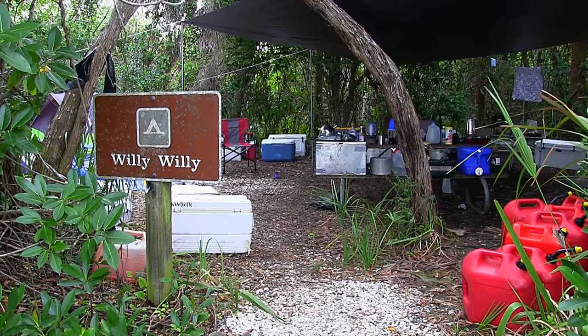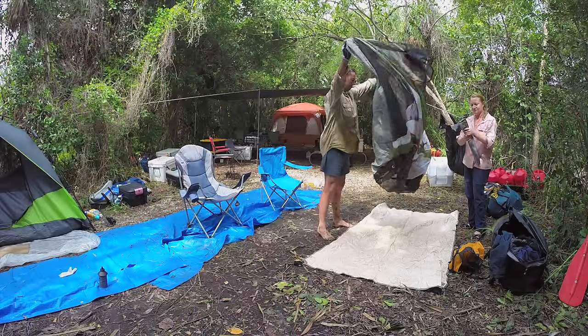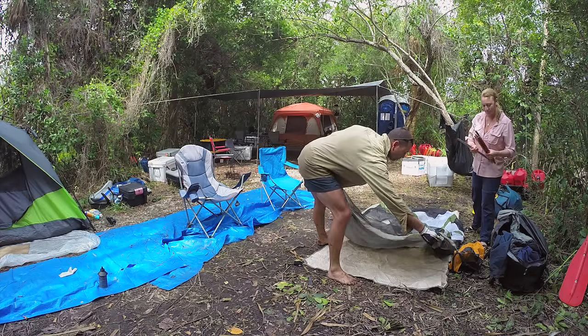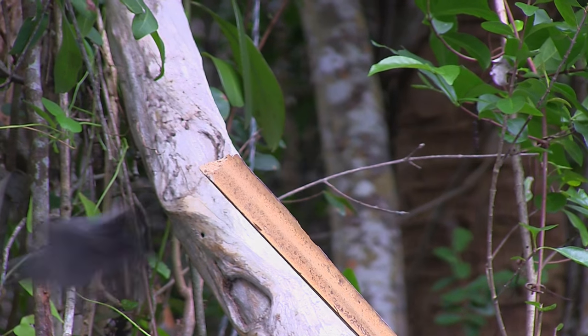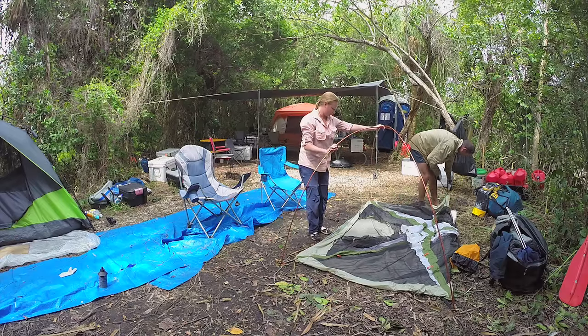We arrive at Willy Willy camp to find it willy willy crowded. The current occupants spread themselves out nicely, leaving us a small, damp patch of earth to set up our humble abode, watched over by the resident catbird. From the way the chairs are set up, it looks like our neighbors are poised to watch us sleep.